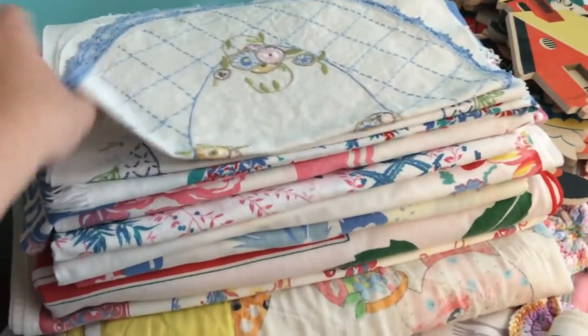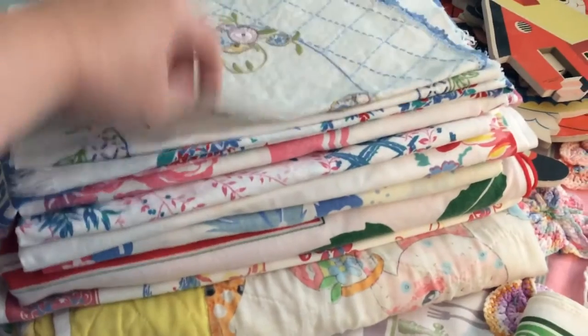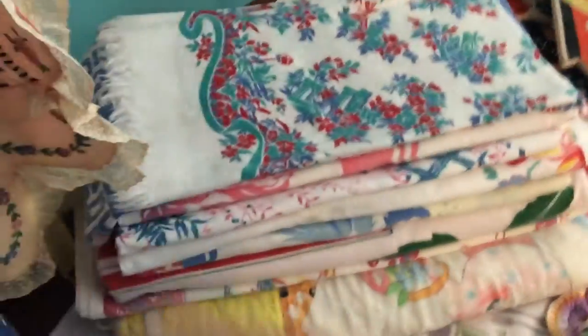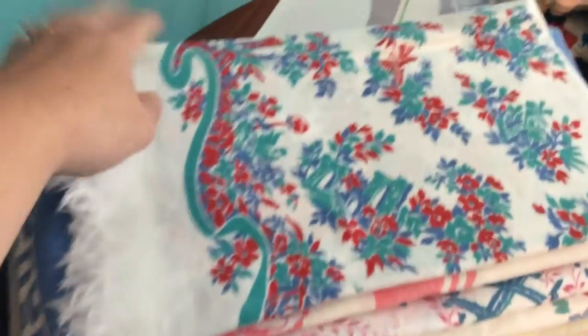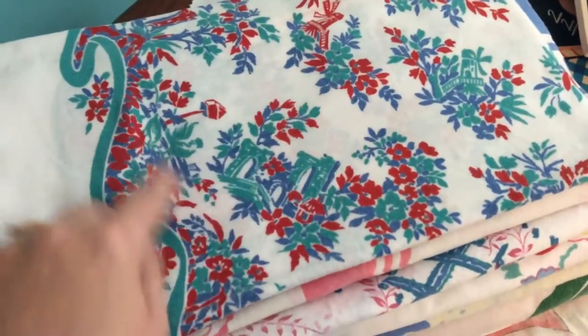I found one embroidered little doily and a table runner — 10 cents a piece. This one I think is actually a scarf. I paid 10 cents for it — it has little windmills in the middle.